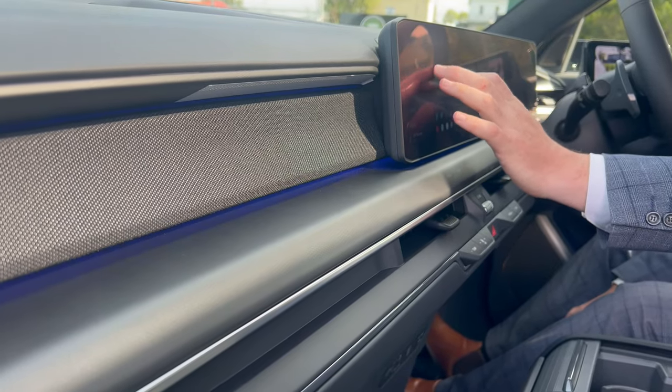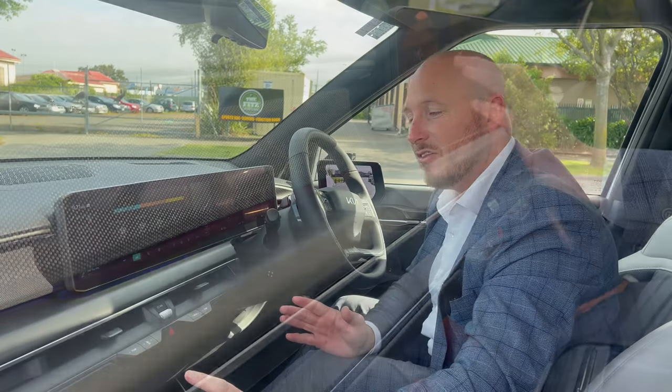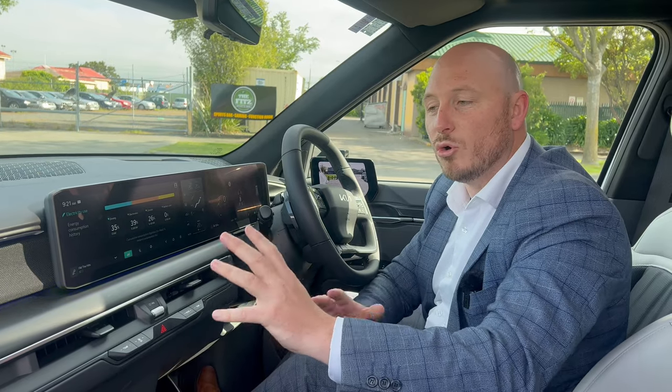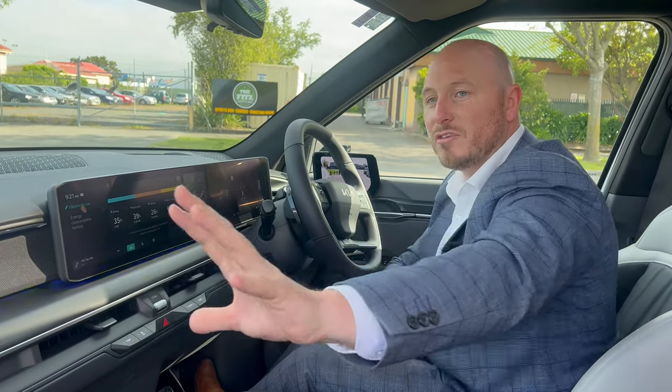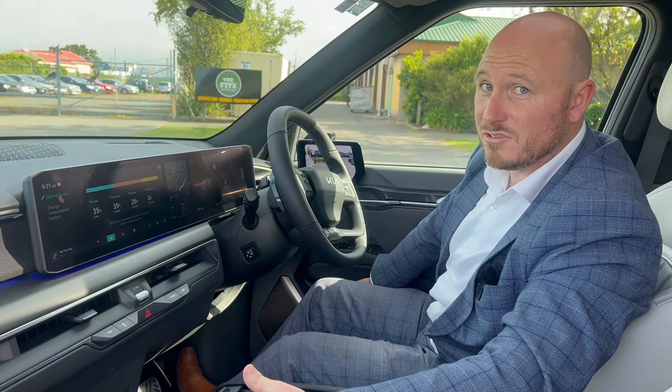Ambient lighting is also such a favourite feature of mine — you can change this to any colour in the rainbow. But this is the first car from Kia where you can have dual colours: one colour along the top of the car and then a separate colour in the footwell and on the inside of the doors.